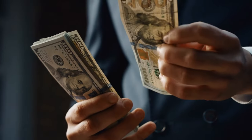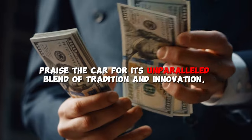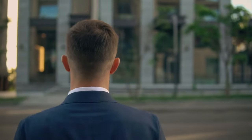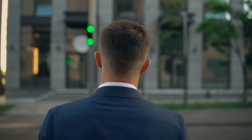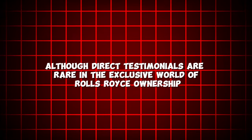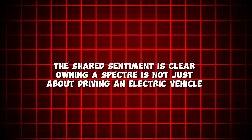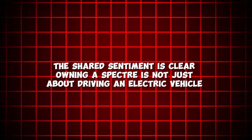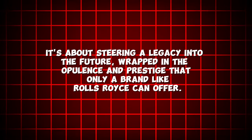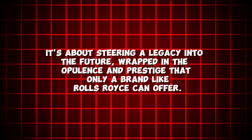These high-net-worth individuals often praise the car for its unparalleled blend of tradition and innovation, seeing it as a symbol of both status and forward-thinking environmental consciousness. Although direct testimonials are rare in the exclusive world of Rolls-Royce ownership, the shared sentiment is clear: owning the Spectre is not just about driving an electric vehicle, it's about steering a legacy into the future, wrapped in the opulence and prestige that only a brand like Rolls-Royce can offer.